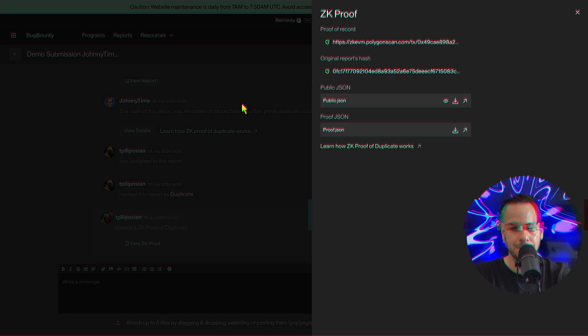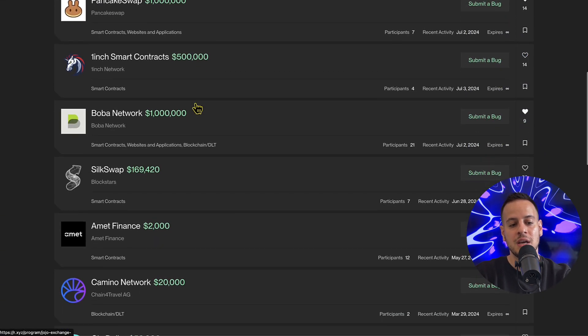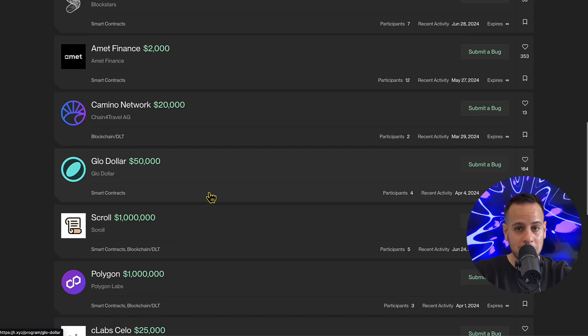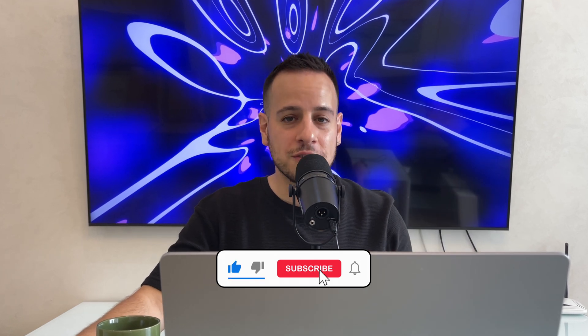This is huge for the web3 security industry — it's great to see new tech making platforms better and more advanced. You should definitely open your account, use the link in the description to access this platform, and try exploring different programs to submit legitimate issues. The prize pools are insane — one million dollars, half a million dollars — and more programs will be added. The competition is lower and you can verify rather than just trust. If you have questions, leave them in the comments, and if you enjoyed this video, smash the like button and subscribe for more web3 security content.